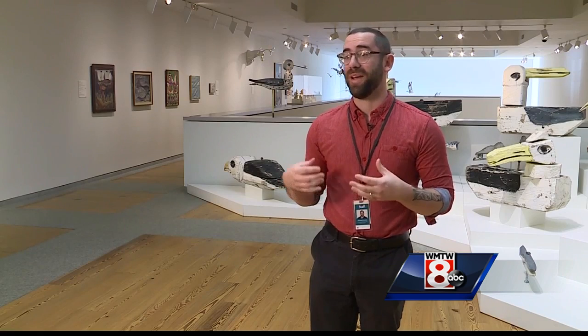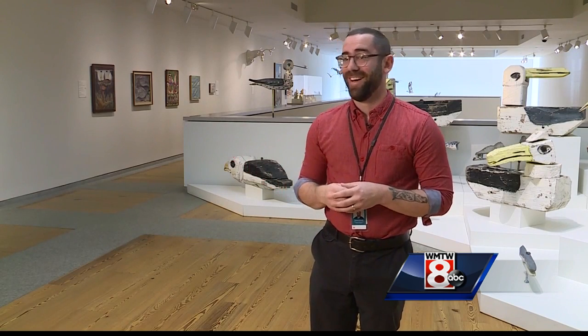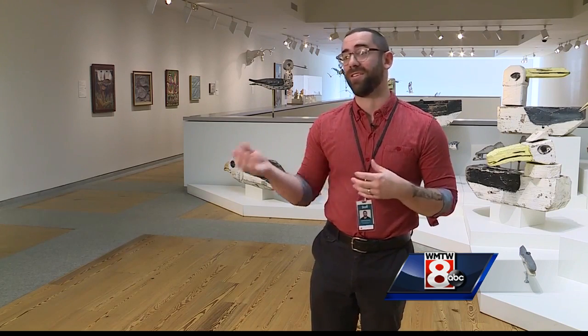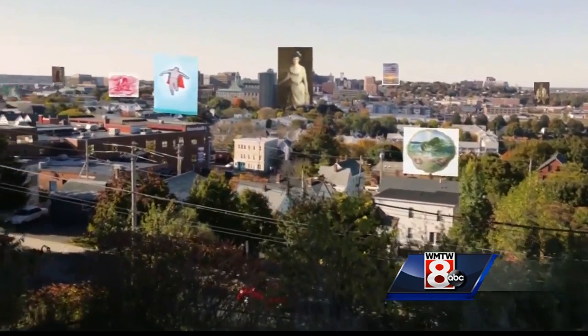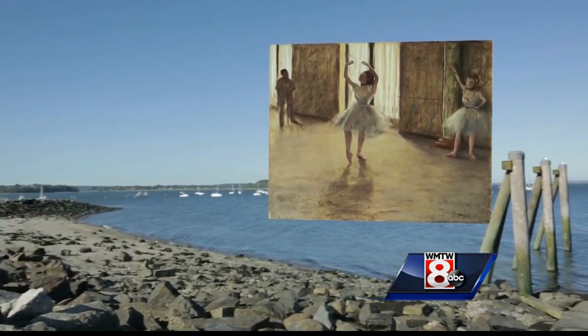We put a Winslow Homer painting of ducks down by Duck Fat. We put NCY's Dark Harbor Fisherman down on Commercial Street by the Wharf — putting paintings and artworks in the context of your city so you can really interact with it.